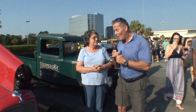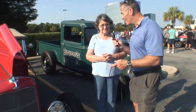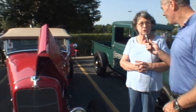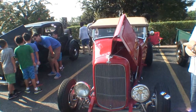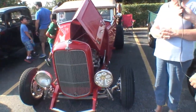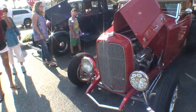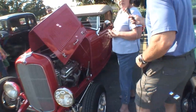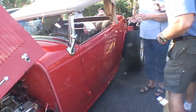I'm your host for this evening and we've got Kay right here. She's got this car — it's a 1932 Ford Roadster. It has a Chevrolet crate engine with about 400 horsepower, a five-speed transmission in it.